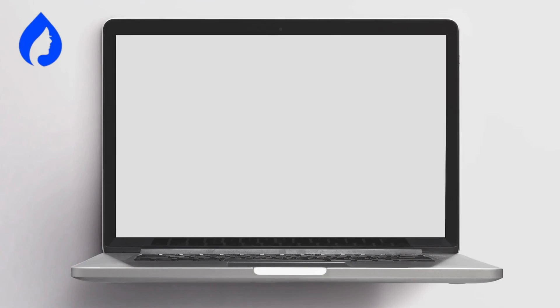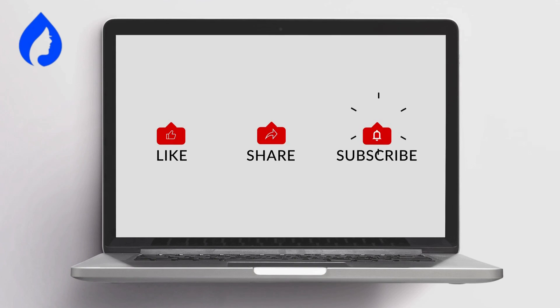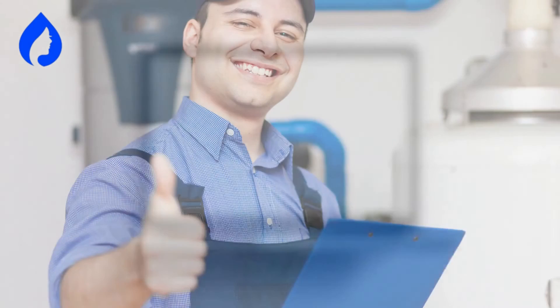That's a wrap, my friends. If you found this video helpful, give it a thumbs up, share it with your friends, and don't forget to hit that subscribe button so you never miss out on our future content.